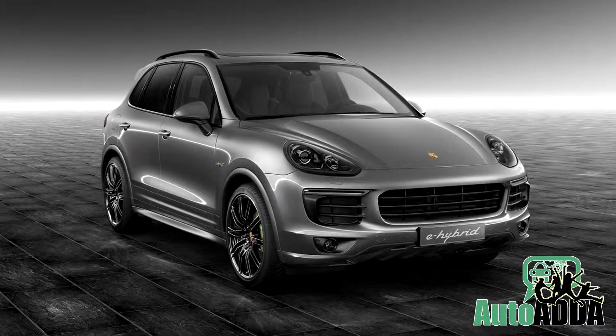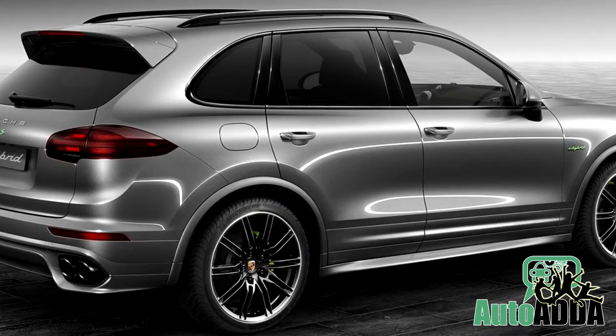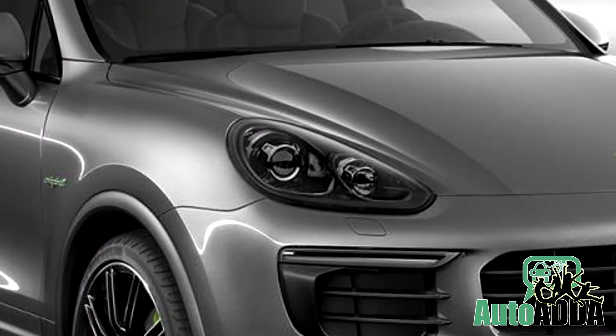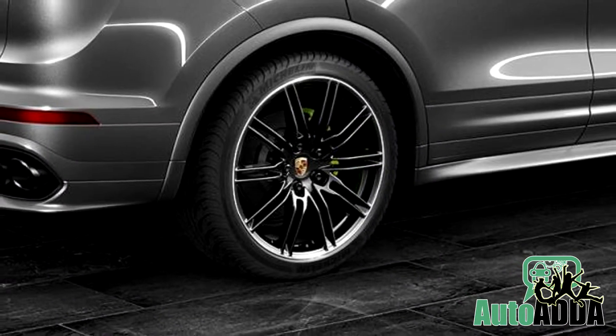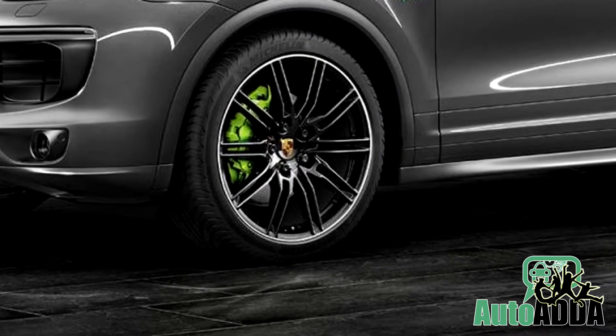Porsche Exclusive one-off addition to the list is quite unique. As delved, the Cayenne SE Hybrid is wholly dipped in a grey metallic shade. The tinted bi-xenon headlights, 21-inch black alloys and sports exhaust system complement it further. The green brake calipers contrast it nicely.